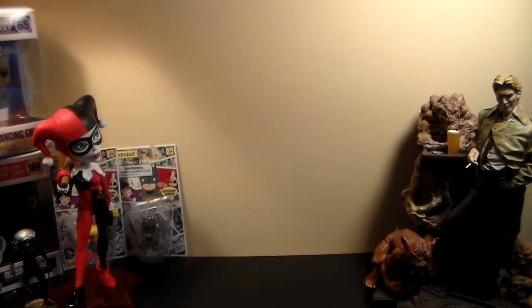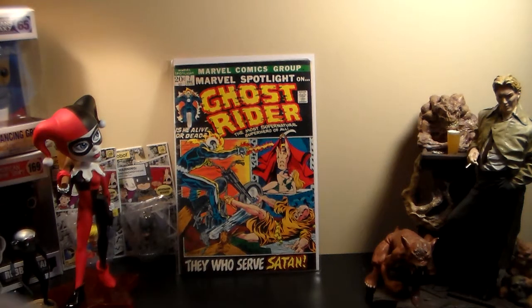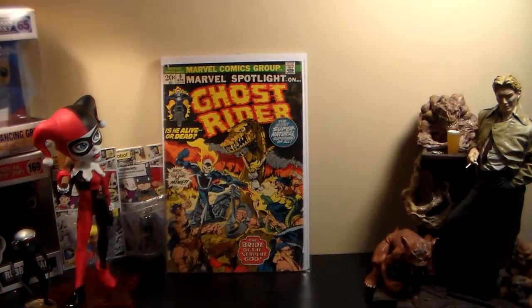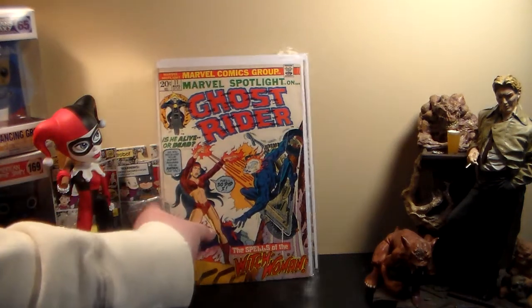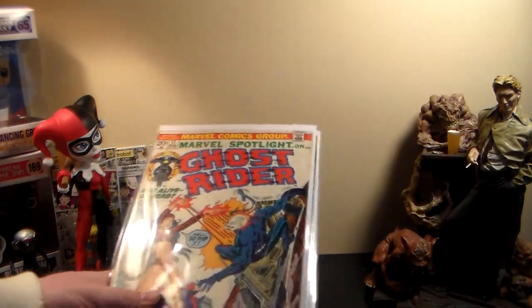The Marvel Spotlight — I have number 5 and number 6, which I still need to find in my collection. But they also had number 7, number 8, number 9, and number 11. So now I'm only missing number 10. That's the only Ghost Rider issue in Marvel Spotlight I'm missing. They had a number 10 but it was in really, really bad shape, so I didn't want that one.